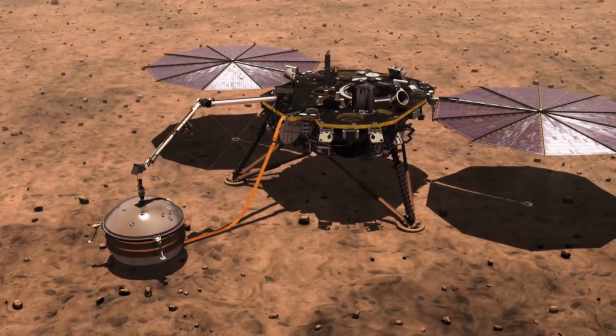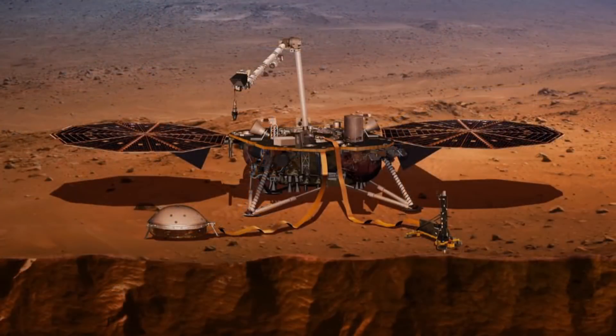NASA scientists are busy completing the final checks on their next mission to Mars. A new spacecraft set to blast off to the red planet tomorrow, exceptionally from the west, from Vandenberg Air Force Base in California. And take a look at the payload there — the InSight robotic lander.